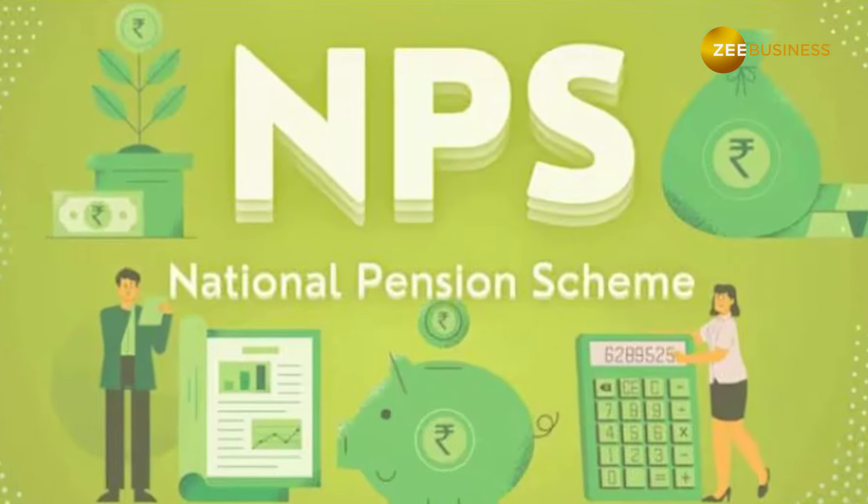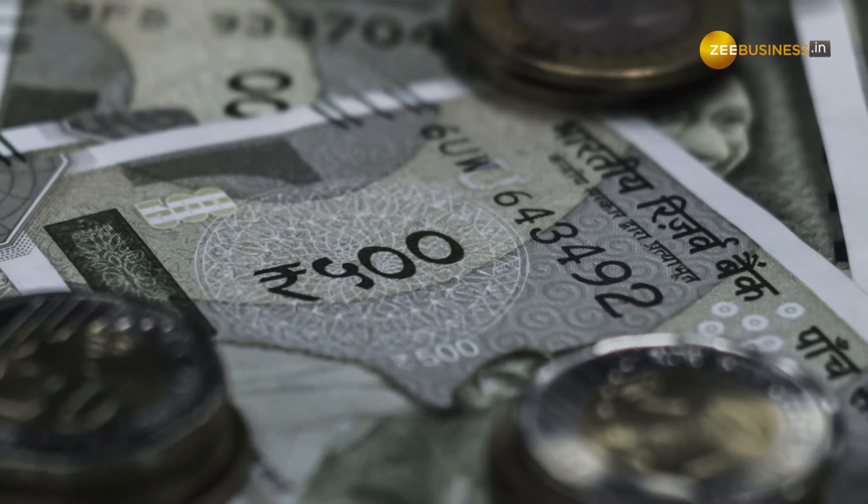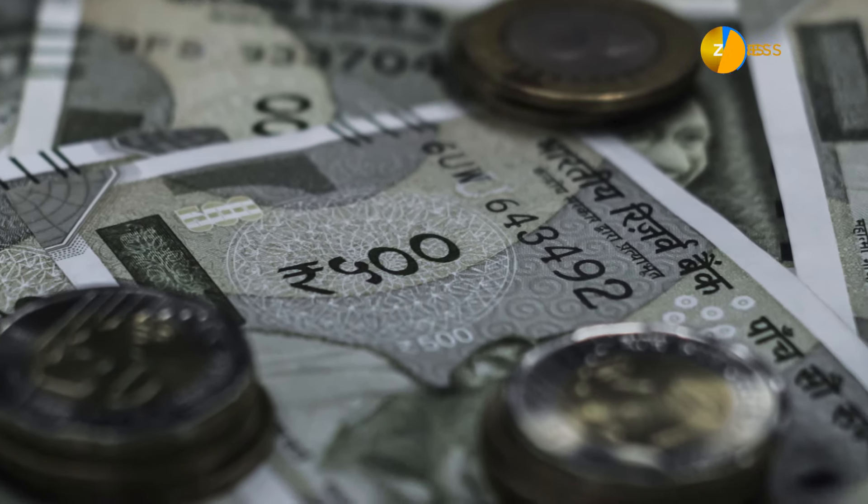Under this type of NPS pension, an NPS account holder gets a monthly income throughout life, but no money is paid to the nominee after the death of the annuitant.